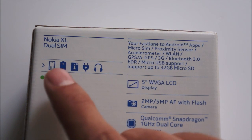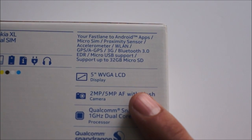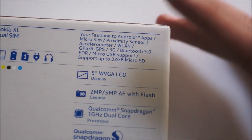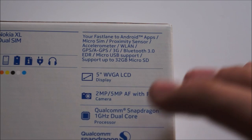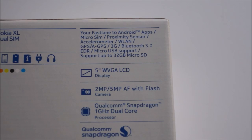Inside the box comes the phone, the battery, the startup guide, a charger, and headphones. For your information, Nokia provides a fast link to Android apps, though they're very adamantly saying it's not really Android — they're calling the OS the Nokia X Platform version 1.0. It's actually based on the Android Open Source Project, so it can run Android apps, but it does not have Google apps integrated.